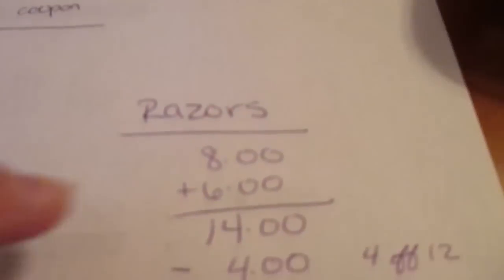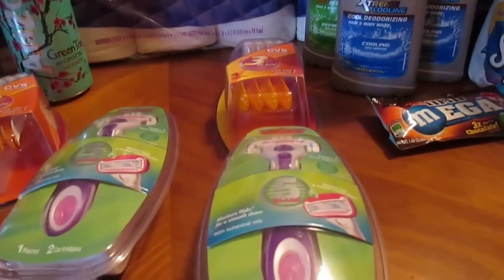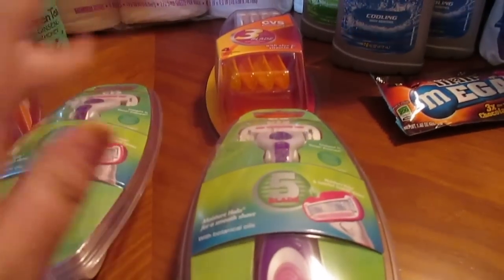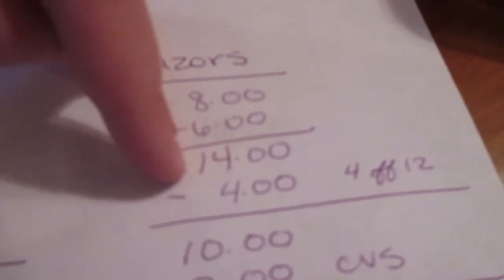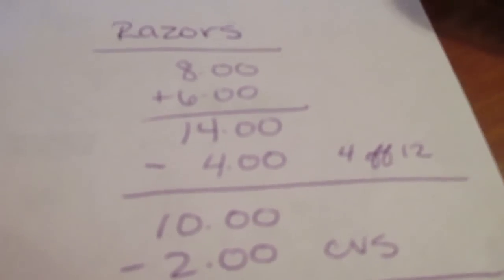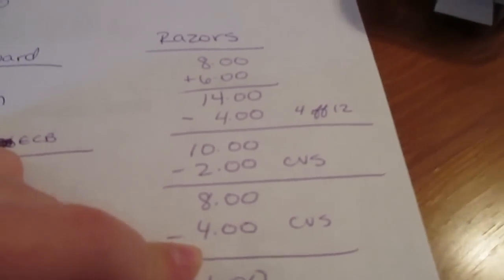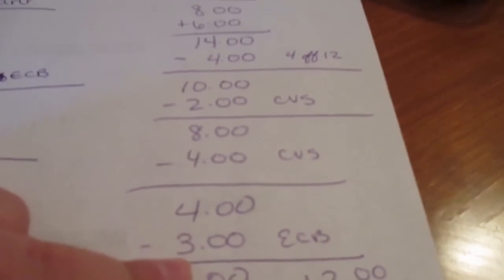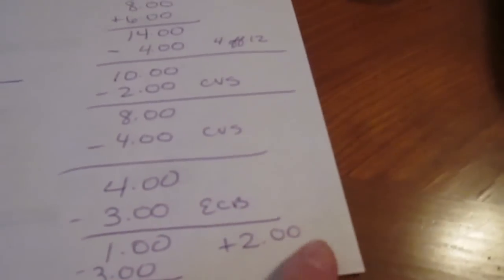Here's how the razor transaction broke down. I bought two razors to use my four off of twelve coupon — that brought me to $10. Then I had a $2 off shaving cream/razor/depilatory CVS coupon, which brought me down to $8. On one card I had an additional $4 off of $10 CVS brand razors coupon, bringing it down to $4. Then I got three extra care bucks plus the additional $3 extra care bucks from the rain check, which means it was a profit of $2.